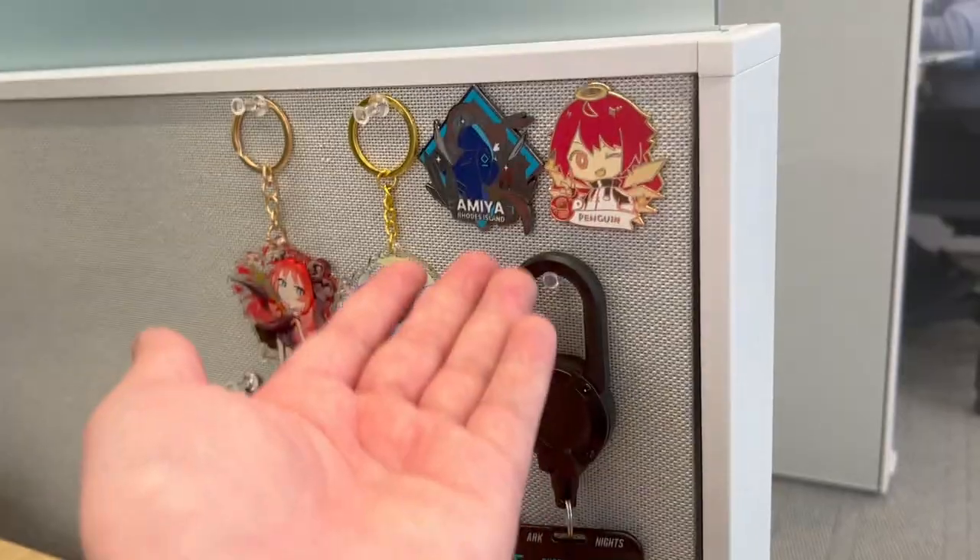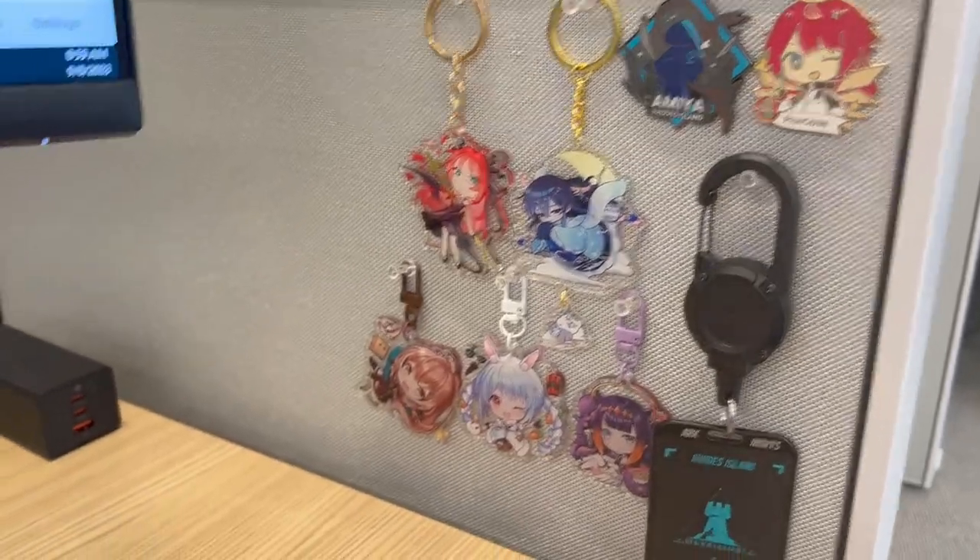This is my ID pass — that's Arknights. These are my two Arknights pins. I have Amya and I have Axia.